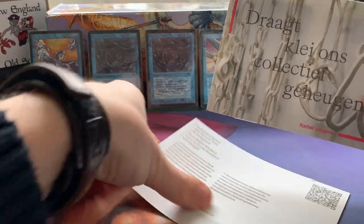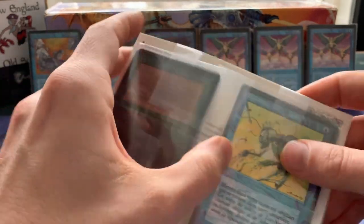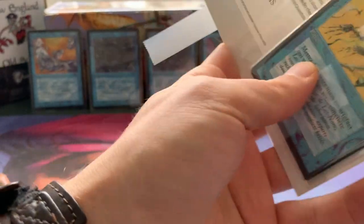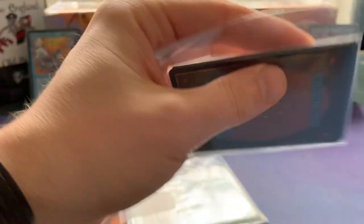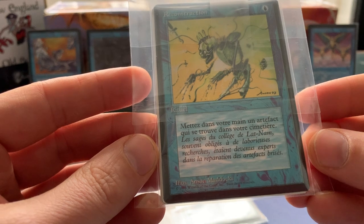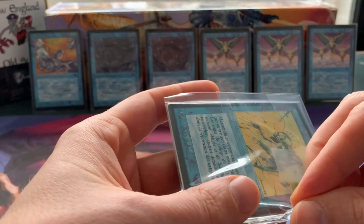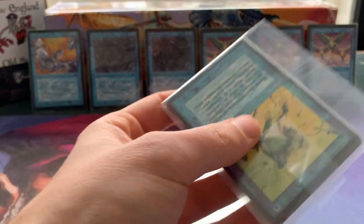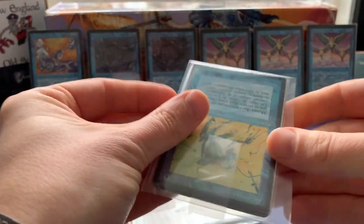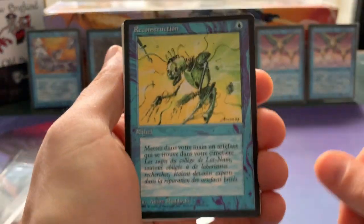Here we go — we've got some cardboard packing. There it is! I'm seeing some really nice cards already. Let me get the scissors here and cut away the sellotape. This is quite nice because I'm working on a global set of reconstructions and I can already see a nice reconstruction here. 'Mets dans votre main un artefact que se trouve dans votre cimetière' — cimetière means graveyard — so this is a French Reconstruction. I'm trying to collect a global set of these and I didn't have the French black-bordered version yet.